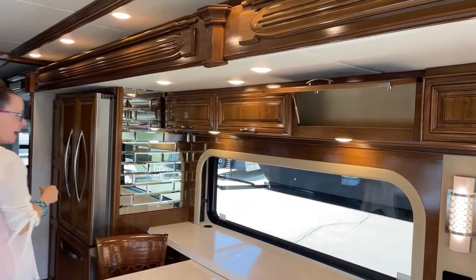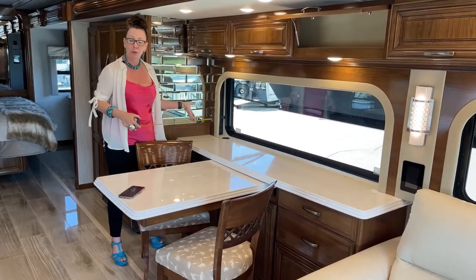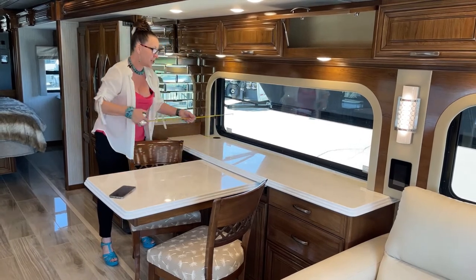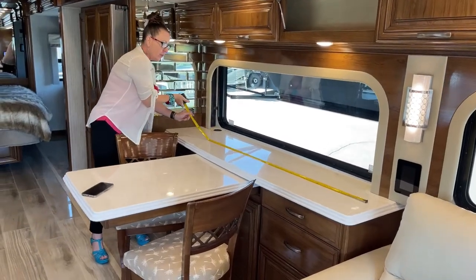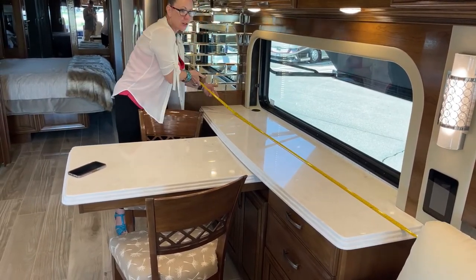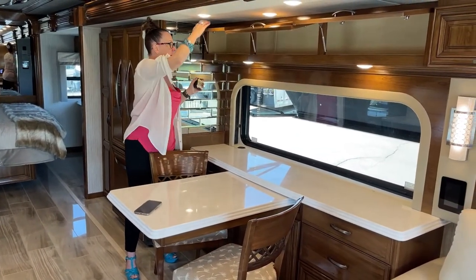I wanted to make sure we measured this buffet, because this is one of the things that makes this a great seating option. We do have an optional Euro booth for those who might want to entertain. At its deepest this is a little over 19 inches. It's over 75 inches across — that's more than 6 feet long. So much additional storage and so much room for entertaining.